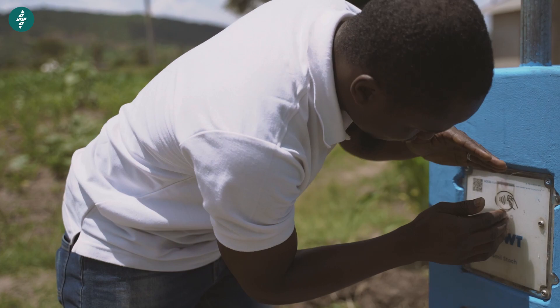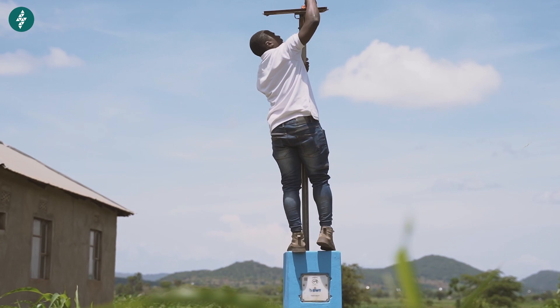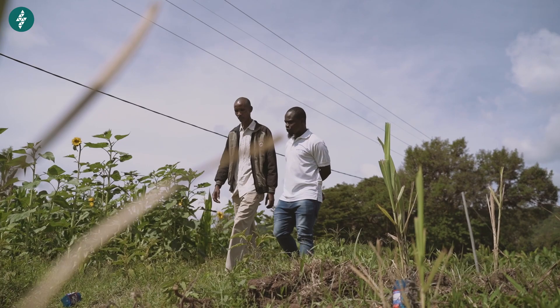Here where we are is Indanachan, in Babati, Manyara region. These smart taps were placed in the rural area to help the villagers get water.